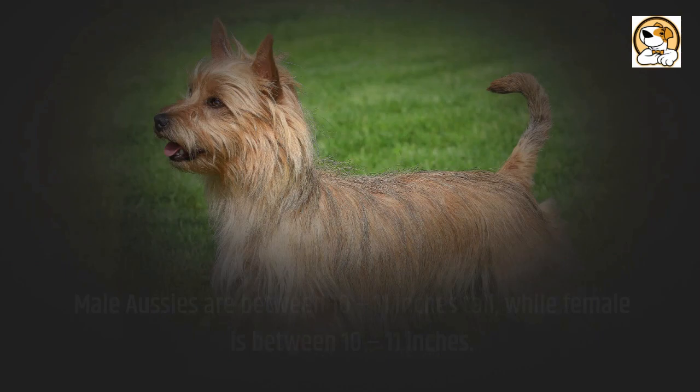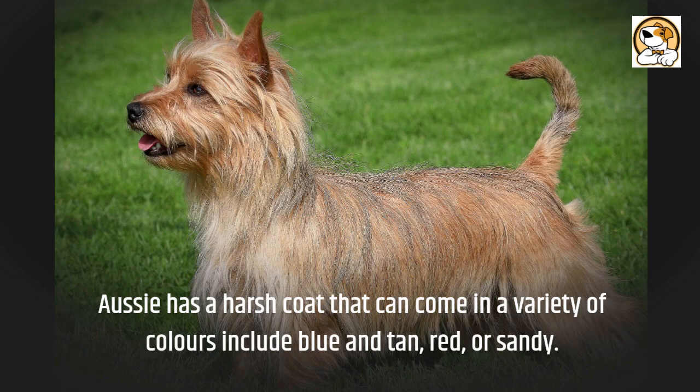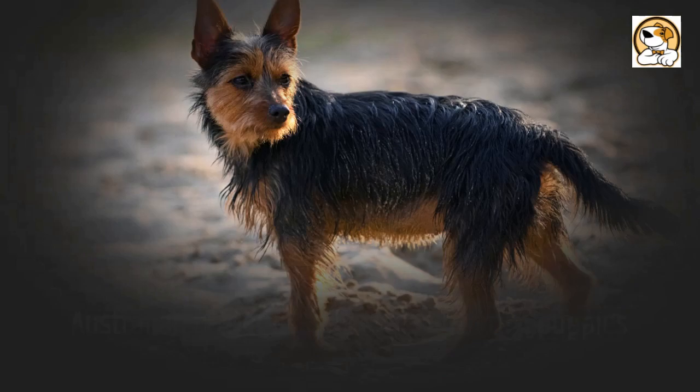Aussies have a harsh coat that can come in a variety of colors including blue and tan, red, or sandy. The Australian Terrier usually gives birth to four puppies and usually lives to be between 12 and 15 years old.